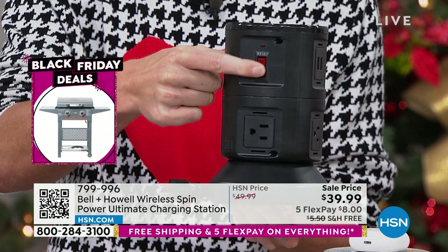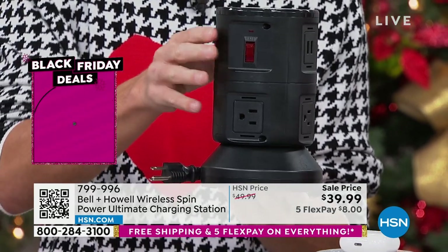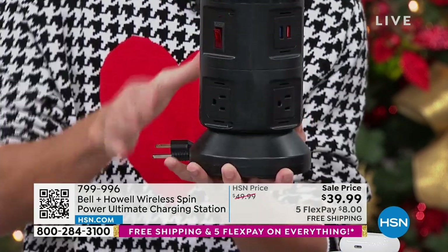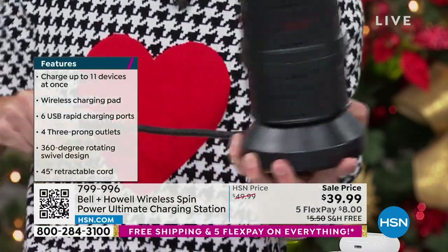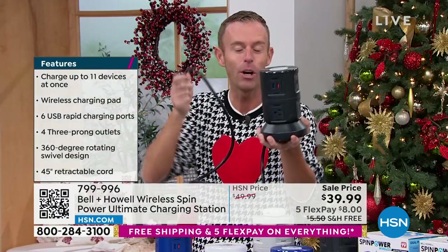There's that switch, because you can reuse this time after time — because guess what? It is a surge protector. Look at that black on black, matchy matchy, monotone, really modern, sleek looking. So how does it work? That cord's too short — you're going to hold the base and you're going to pull. I'm going to do it slow. You get four feet of extension cord that comes out.